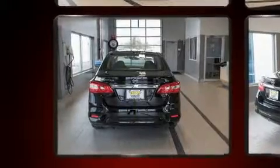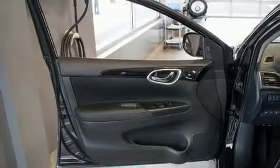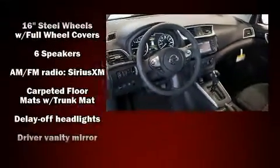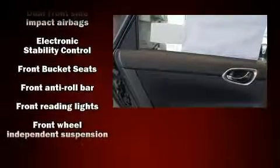Nissan prioritized fit and finish, as evidenced by a tachometer, variably intermittent wipers, and one-touch window functionality. Premium sound drives six speakers, providing you and your passengers a sensational audio experience.